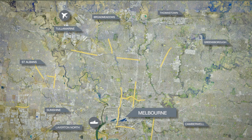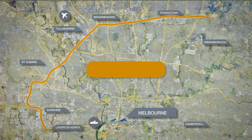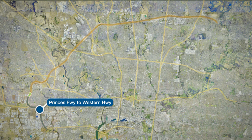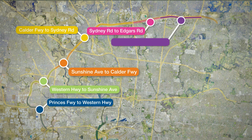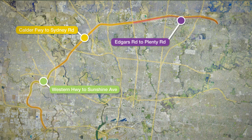The M80 Ring Road extends 38 kilometres from the Princess Highway in Laverton North to the Greensborough Highway in Greensborough. The upgrade is being completed in seven sections to minimise disruption to drivers. Sections with the most congestion and worst safety record are being worked on first.